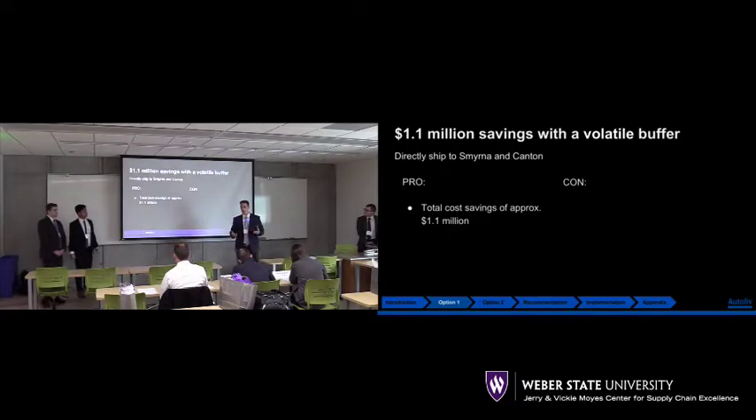Right off the bat, we have a $1.1 million cost savings. This cost savings comes from the cross-dock handling costs. When a tote arrives at Olive Branch, the estimated cost is about $6.60 of handling or touch costs. So if we're able to avoid that entirely, we have a $1.1 million savings.